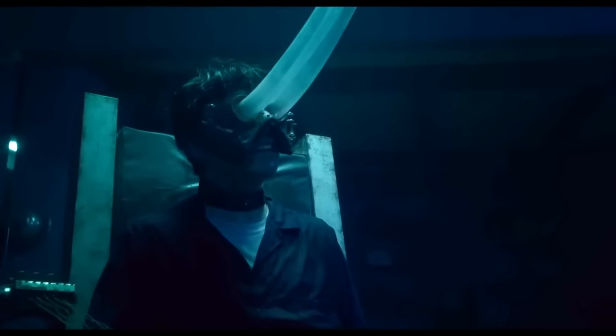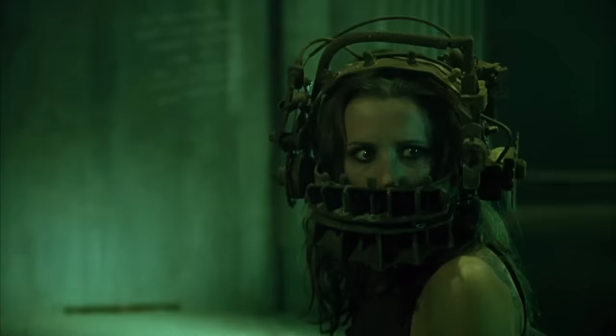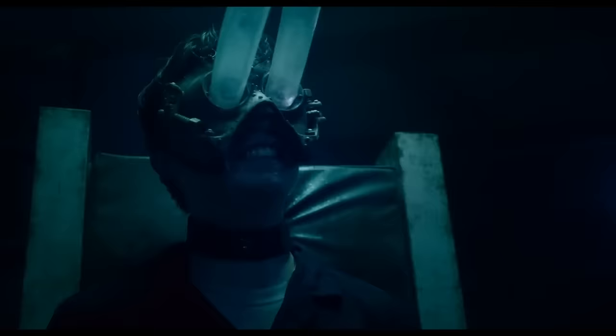Saw 10 has recently been released, and it's definitely injected some of what was so good about the original movies back into the franchise. With there being a whopping 8 traps in this movie, I'm going to be breaking them down and ranking them from worst to best, as some were definitely more creative and deadly than the others. Here is Saw 10: Every Trap Explained and Ranked.